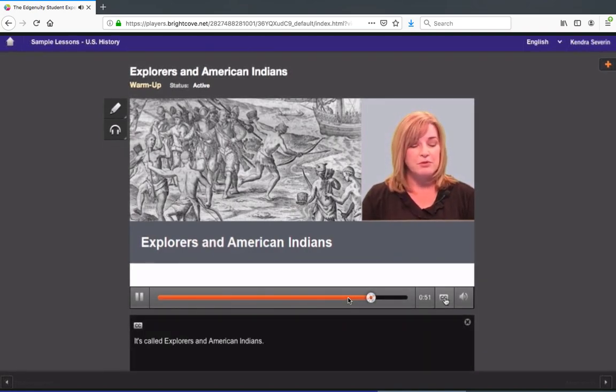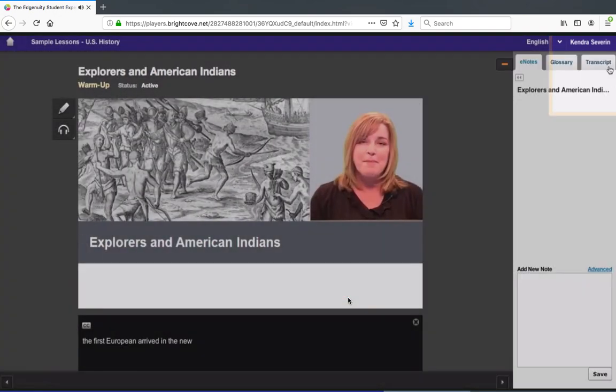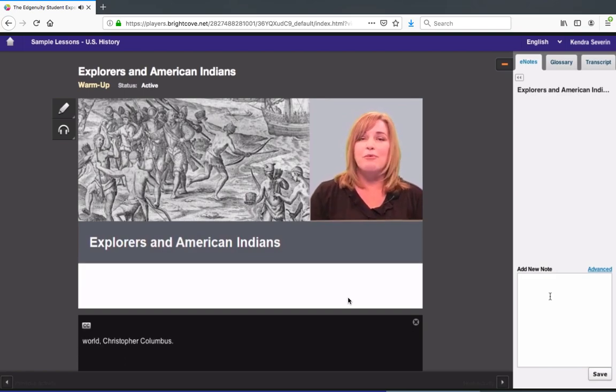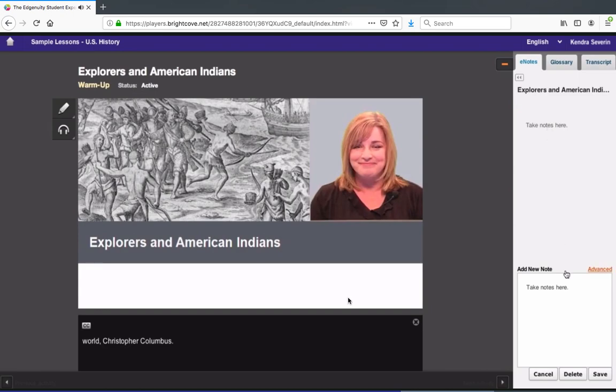You'll find your e-notes, or digital notebook, here. You can take notes at any time. Pause the video if you want to, or if you're a fast typist, you can take notes while the teacher is talking. Once you add a note to your notebook, you can go back and edit it if you need to. Just click the note and it'll appear in the e-notes text box. Edit your note and click save.